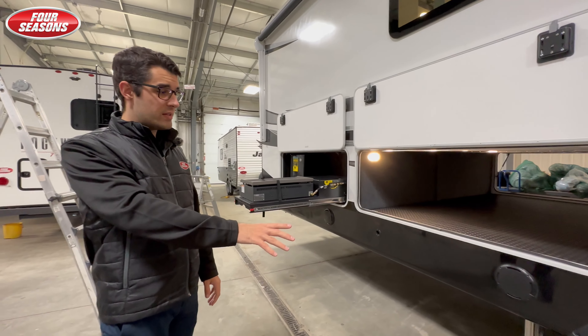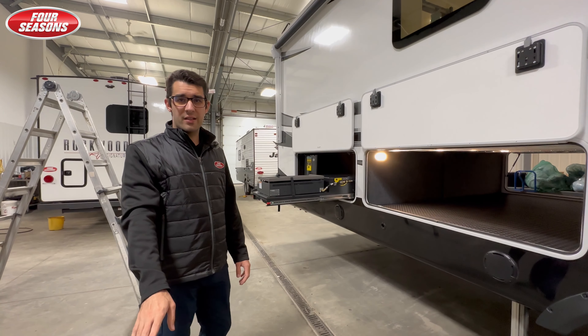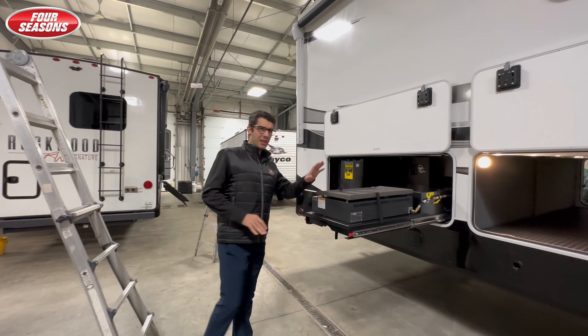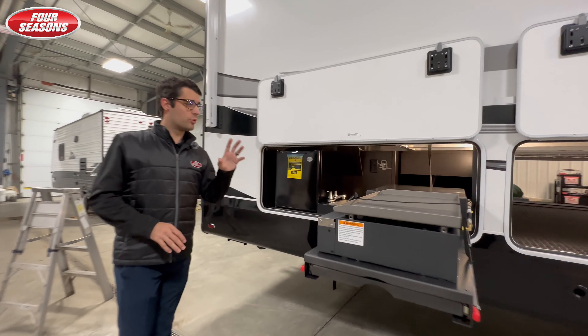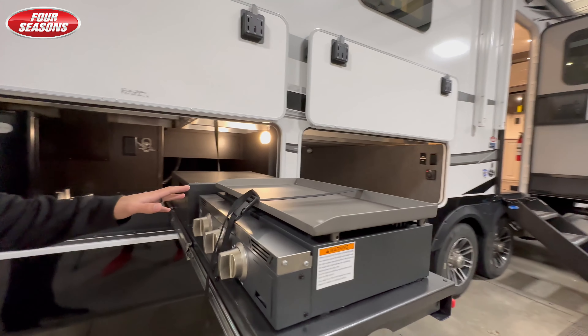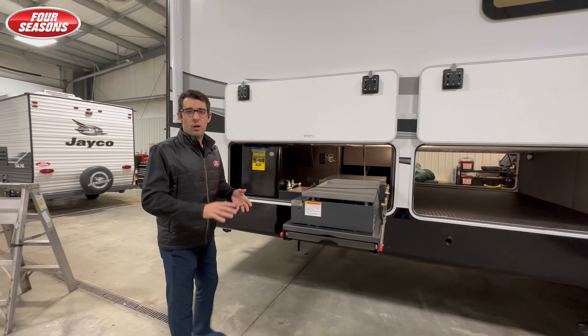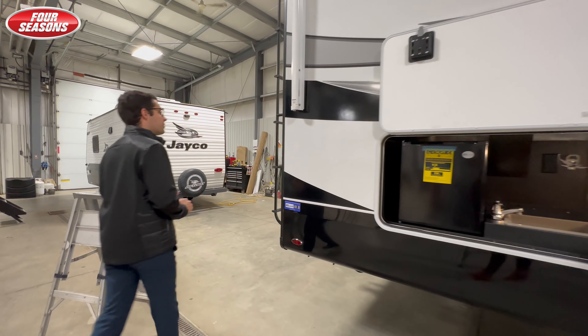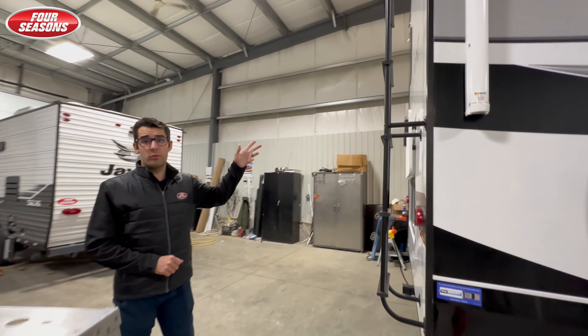At the back, 17.5-inch H-rated tires, full auto-leveling system — six point — with the larger outdoor kitchen. Take a look at this grill: this is a Capital griddle, larger than what you'll typically see. This is a luxury line fifth wheel with luxury line features.